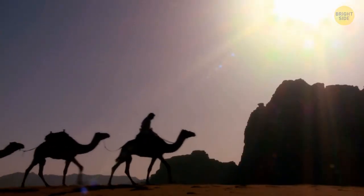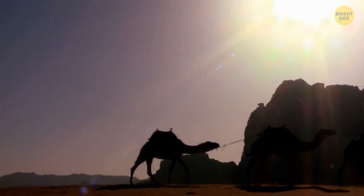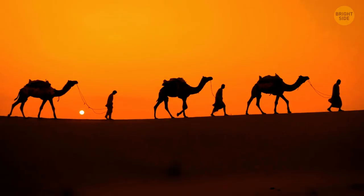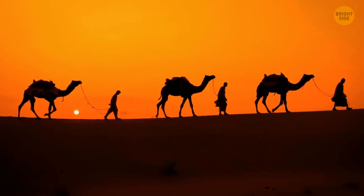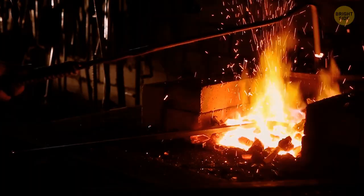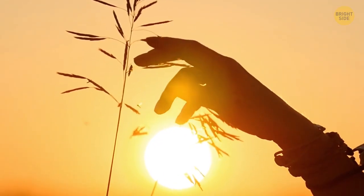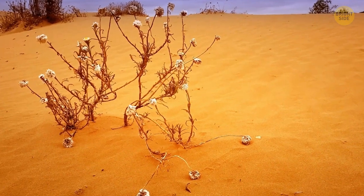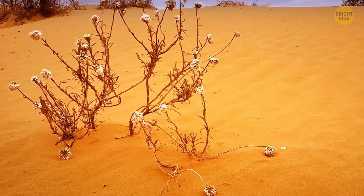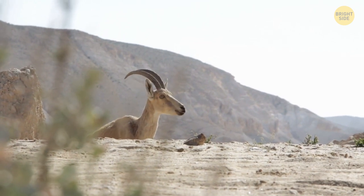Despite the oasis, there were still some nomads wandering around, and both settlers and nomads had domesticated livestock. Saharan people are still specialists when it comes to moving around — many of them are trained blacksmiths or agriculturalists that follow where they can thrive and prosper. Even though the desert climate and conditions are hostile for living beings, there are plenty of plants and animals that specialize in such conditions.